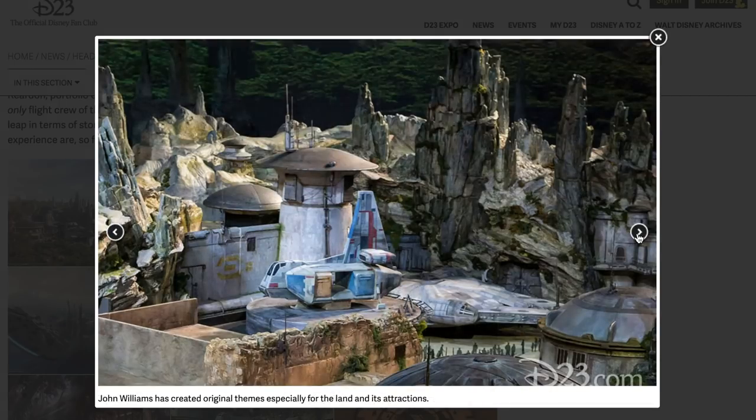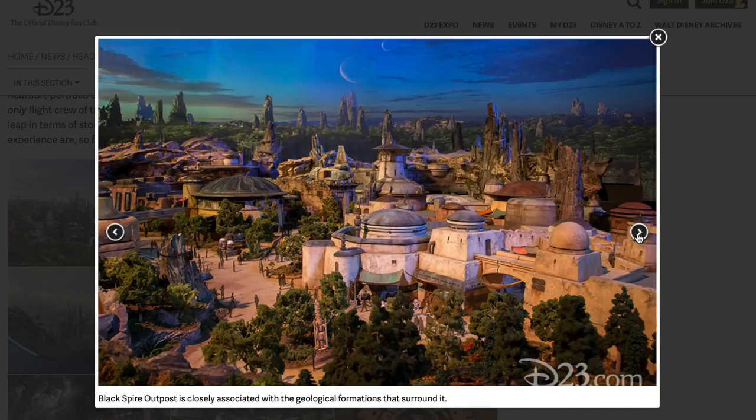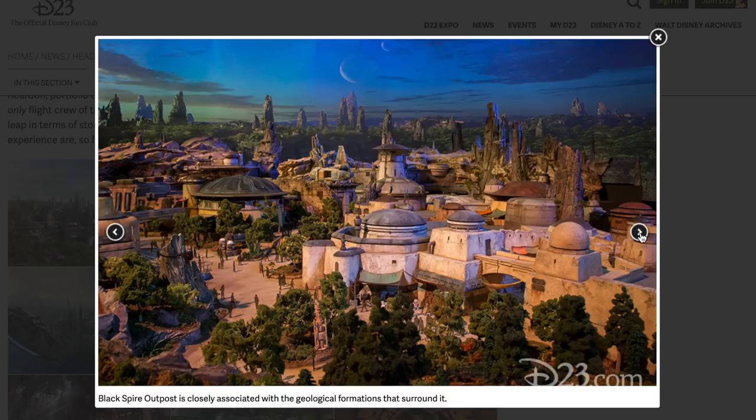Going over the three entrances and mentioning John Williams created the themes. Black Spire Outpost is closely associated with the geologic formations that surround it. Oga's Cantina — this is a local watering hole to unwind, conduct business, and maybe even encounter a friend or foe. And later, we're going to get to the different drinks and food that are available as well.